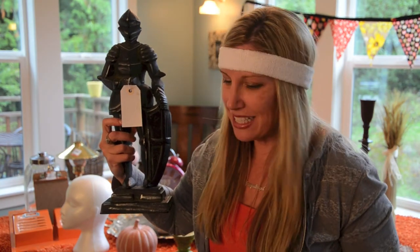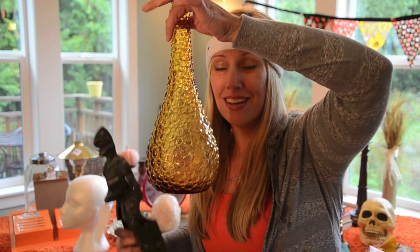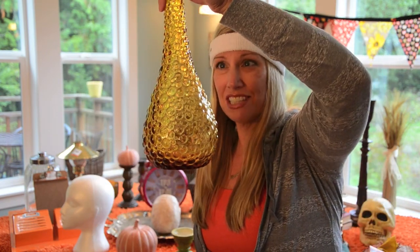That says Halloween — I don't even have to do anything to it, I'm just going to set them somewhere. This vase — that's just cool.